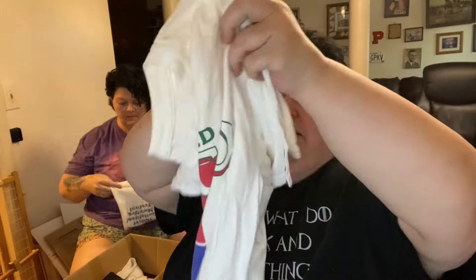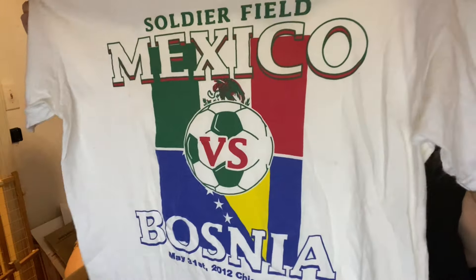Soldier Field — Mexico versus Bosnia. This is a really cool one. It is Soldier Field Chicago, an international soccer game from 2012. Soccer people love their soccer tees.